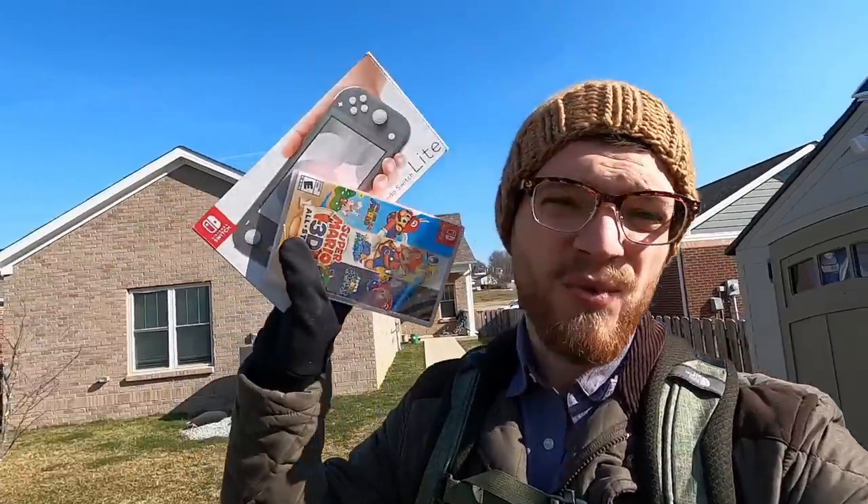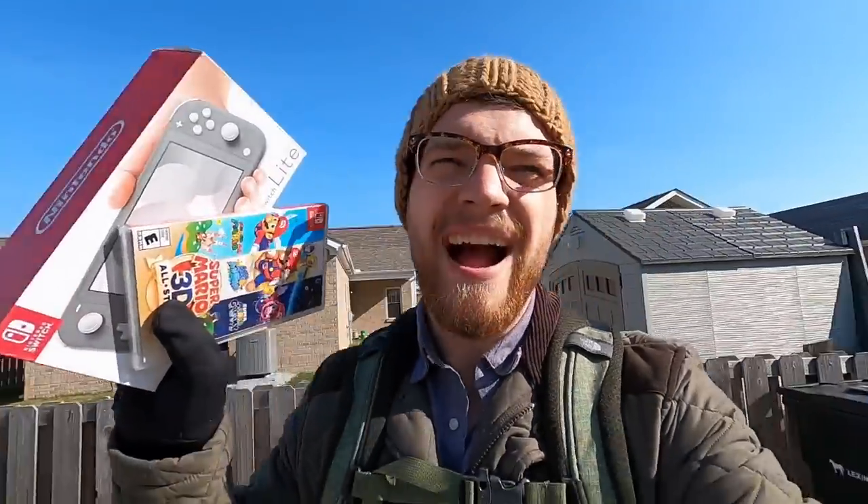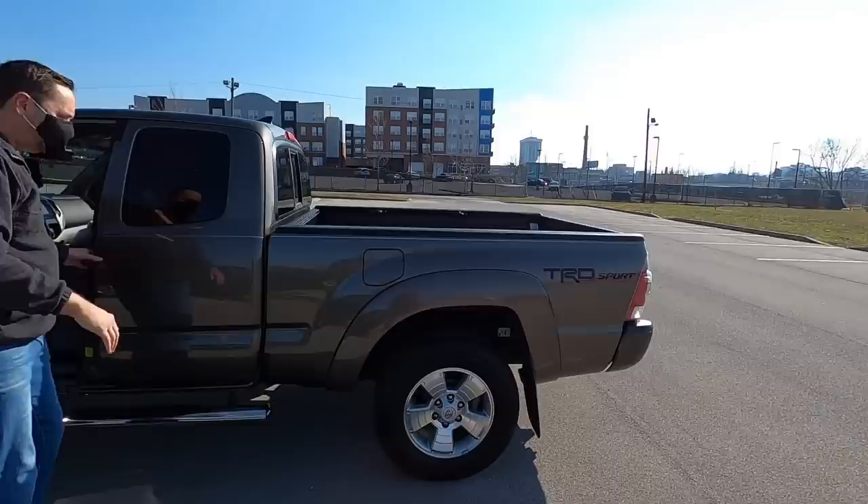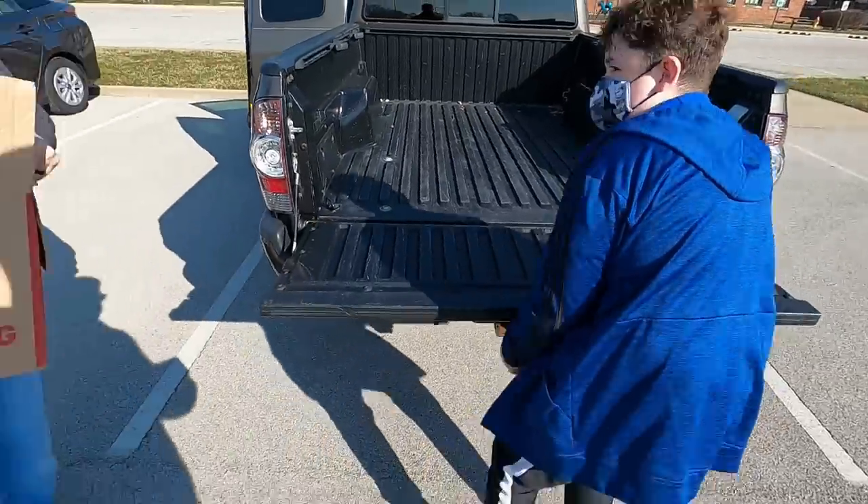Switch trade number two: a Switch Lite along with Mario 3D All-Stars is about to go down. I think I paid around $180 for the Switch Lite, and I'm going to estimate conservatively that I have $230 total into this bundle. Let's go trade it away.